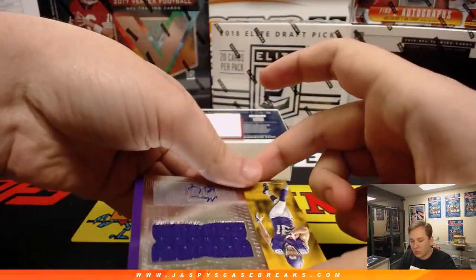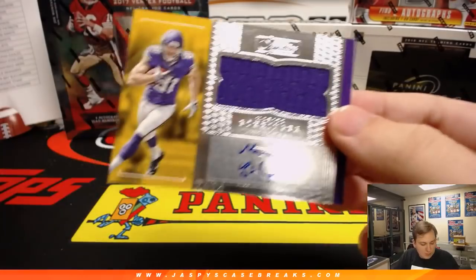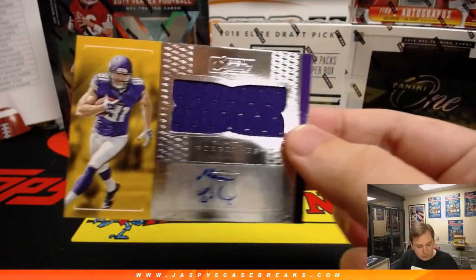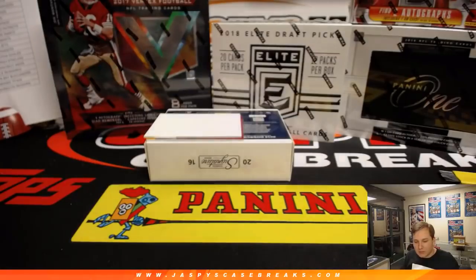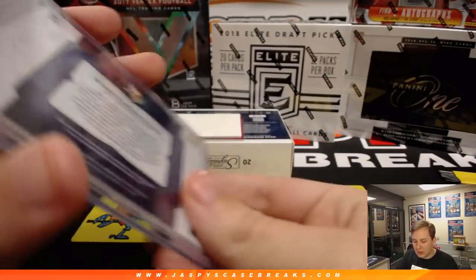We got four. The Vikings — Moritz Borenger from Germany. Minnesota Vikings, Derek P. gets that one. Gets the Moritz Borenger autograph jersey. Not numbered on that one.